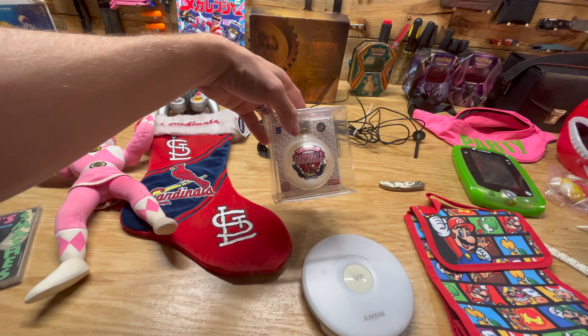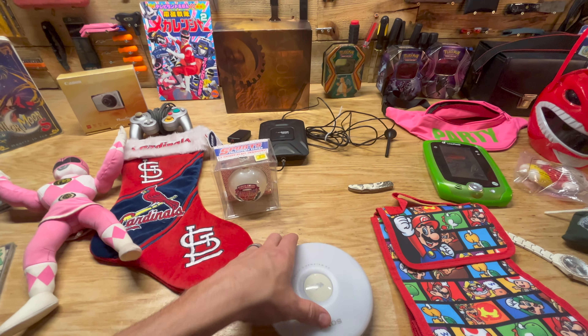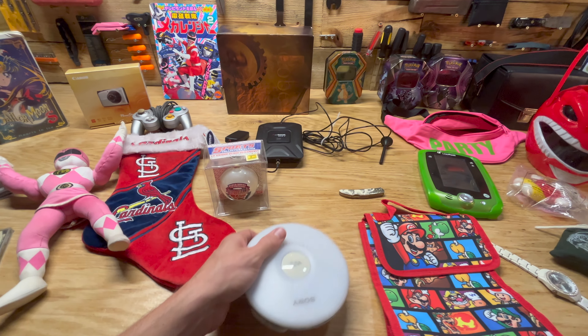We've got another Cardinals Christmas item — the ornament there, Christmas coming up. We've got a Sony CD player, should be about $20.